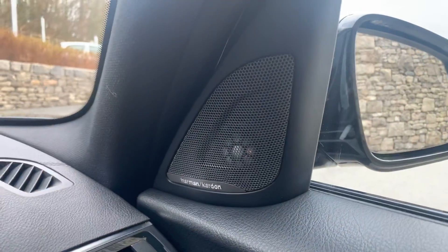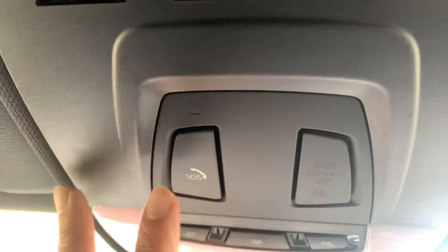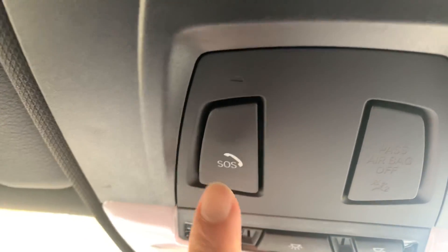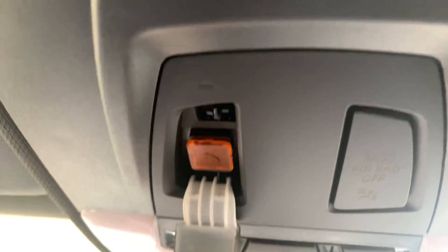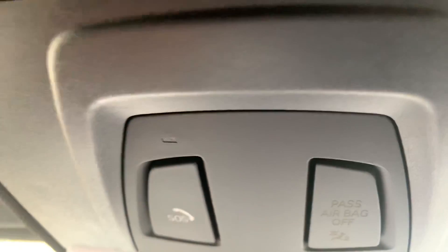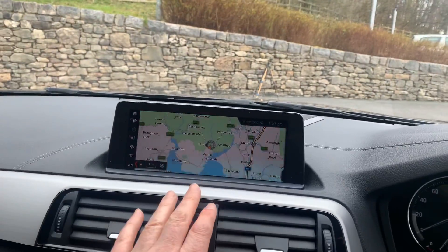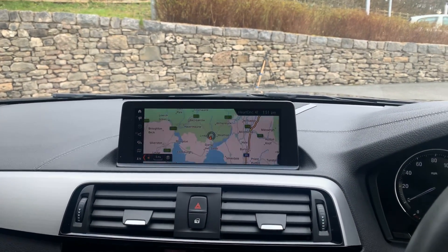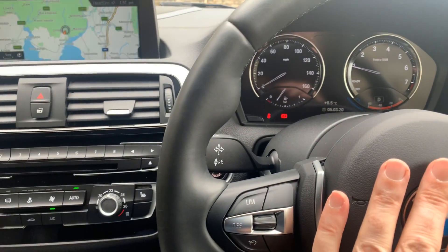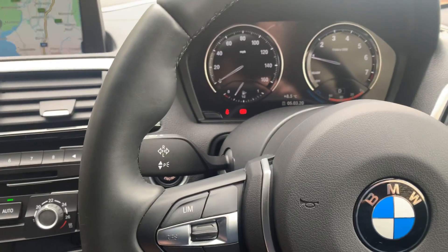There's the excellent Harman Kardon sound system, and another nice BMW feature is the SOS button. If you need the emergency services you press it and tell them whether you need fire, ambulance, or whatever. If you're unfortunate enough to have an accident and the airbags deploy, because the car has sat nav and GPS, the emergency services are automatically alerted to your location — so if you're unconscious, help is already on its way.